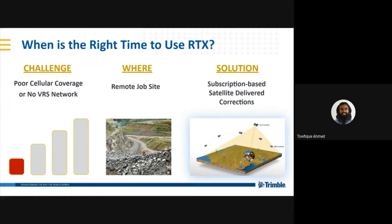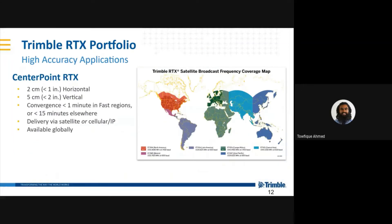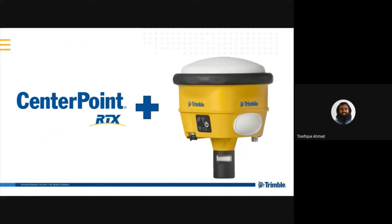While both satellite-delivered and internet-delivered corrections provide similar benefits, you don't always have great cellular coverage, and you may be in a location where a VRS network just doesn't exist. In this situation, a globally available satellite-delivered service such as RTX is available. RTX specifications are 2 cm horizontal and 5 cm vertical accuracy, with convergence time of less than one minute in most of the United States and Europe. Delivery via satellite is available almost everywhere around the globe, and delivery via internet is also possible wherever you can get an internet connection. I'll pass it off to Casey now, who will go over the SPS986 and its new technology and features.